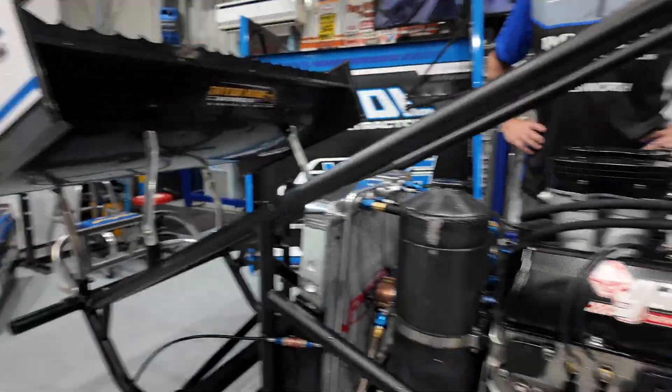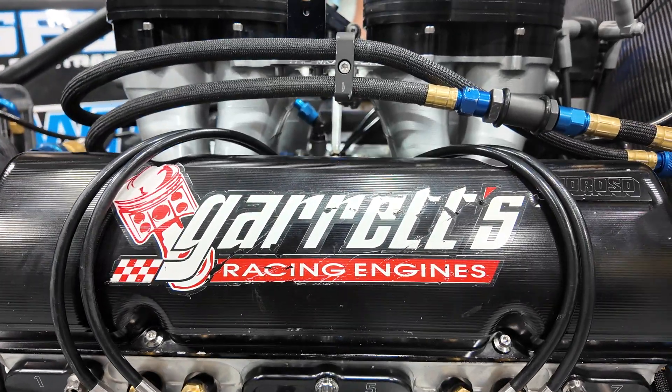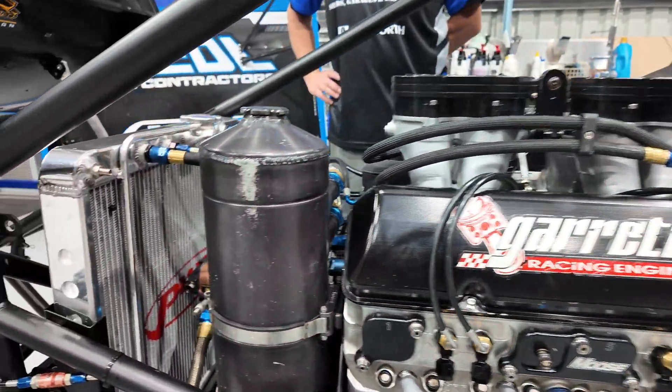We don't get to talk about radiators very much in sprint cars, but they are extremely critical. Shout out to the legendary Charlie Garrett. Anytime you see Garrett's Racing Engines on the side, you know it's going to be going fast.